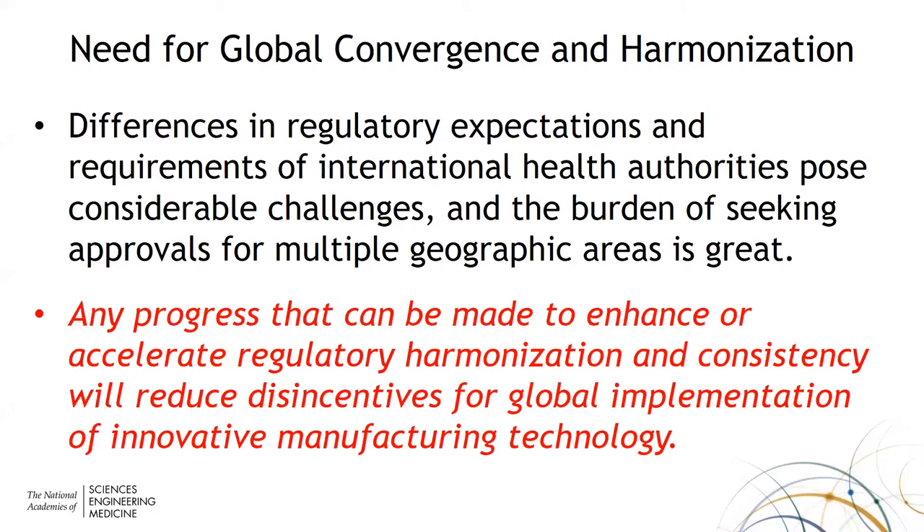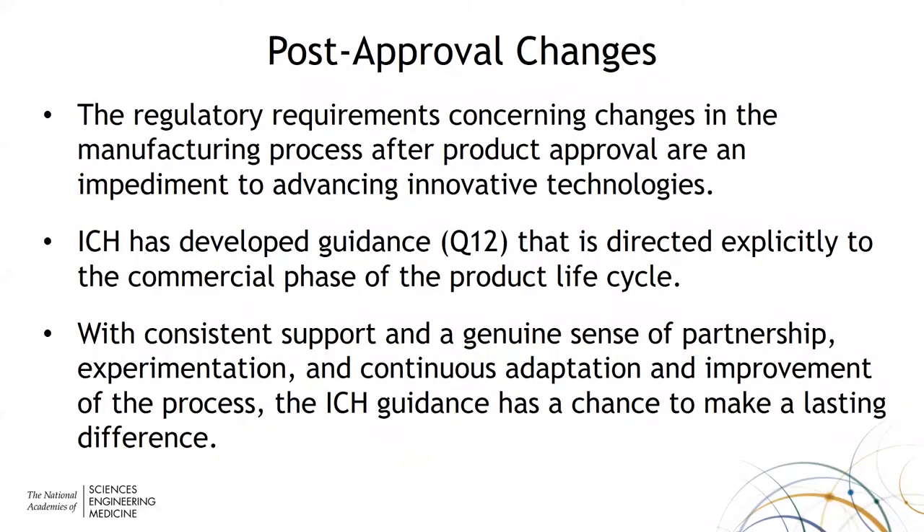A further challenge is that of post-approval. Every manufacturing change of a product that's already been approved, if it is significant enough, requires regulatory approval, and that certainly applies to new technology. There has been a guidance, ICH Q12, that looks at the product lifecycle and has some good ideas on how product improvements can be advanced. But the key is how that guidance will be applied and utilized by the various regulatory bodies. There needs to be incentives to encourage taking existing products and moving them to new manufacturing platforms.